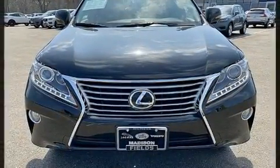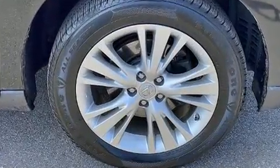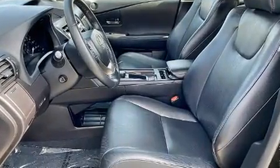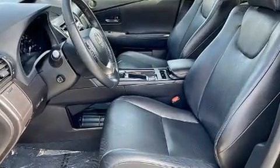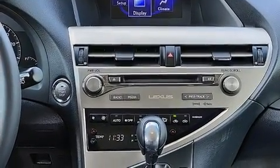Lexus also prioritized safety and security with features such as head curtain airbags, front and rear side impact airbags, traction control, brake assist, anti-whiplash front head restraint, ignition disabling, an emergency communication system, and four-wheel disc brakes with ABS.